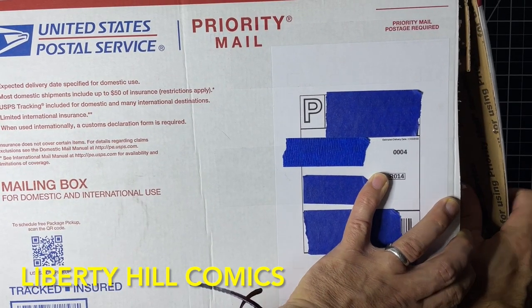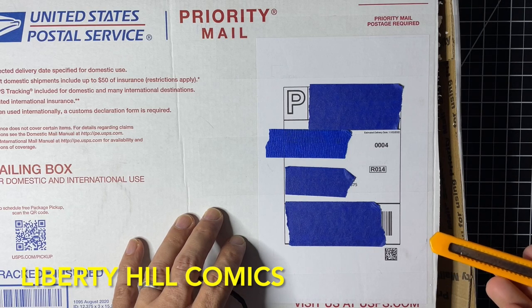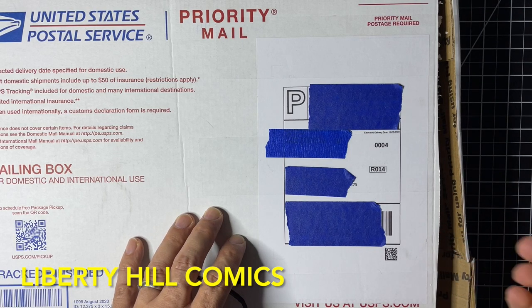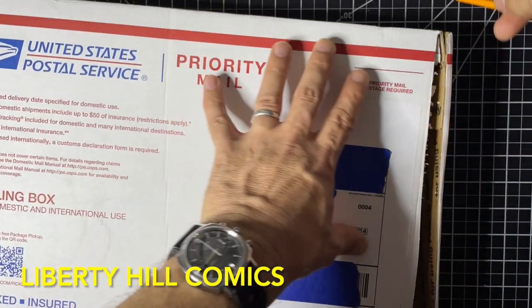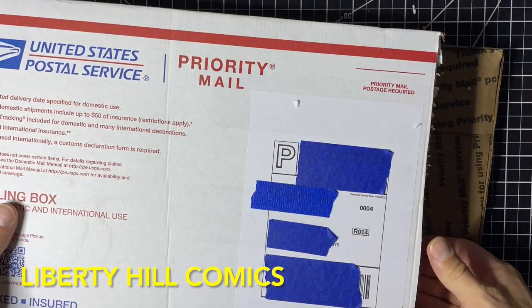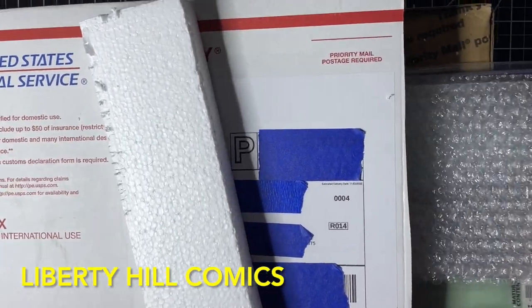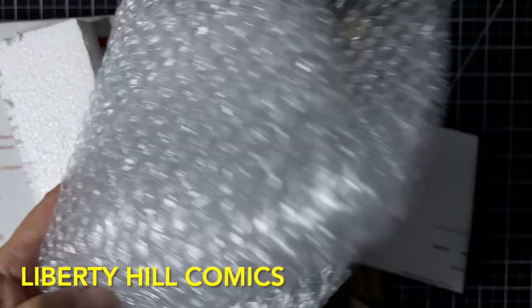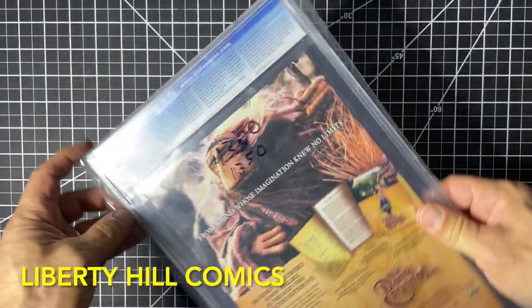My trick that I usually use for cutting these boxes open is not working, so we are going to try again. If you're new to the channel, hello, welcome, glad you're here. This is a really odd pack job, but looks like the book got to me safely — kudos to the seller.